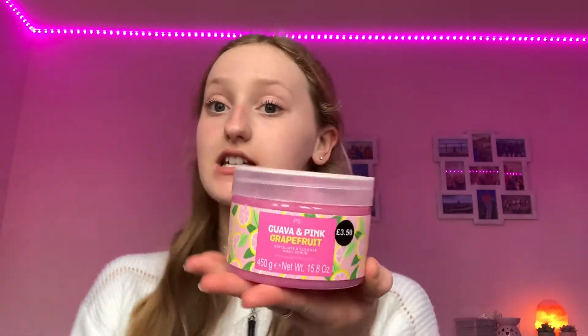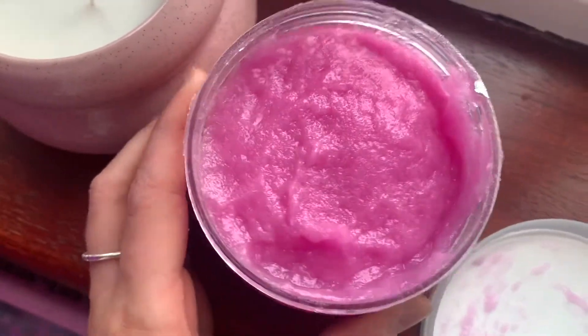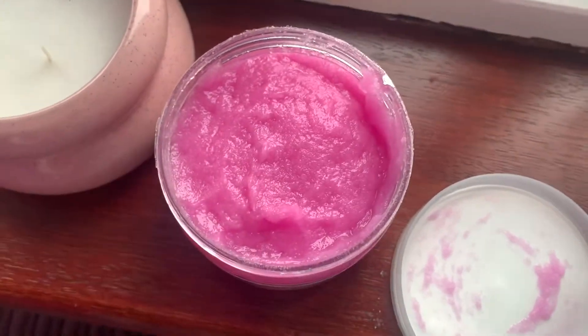I also got a guava and pink grapefruit exfoliating scrub. I love the packaging — it's really bright and cute for spring and summer. It smells so good and it has a weird but nice texture, like a jelly. If I shake it, it moves — it's really cool. The color is really nice too. This was £3.50.